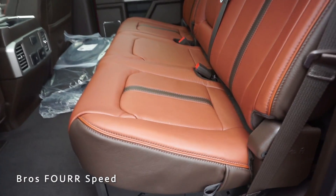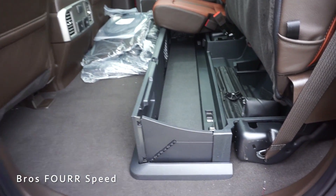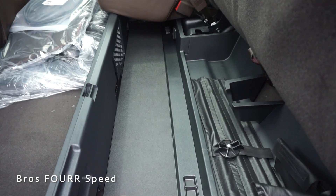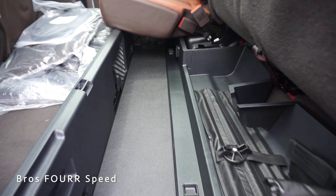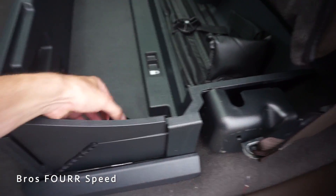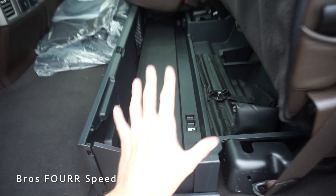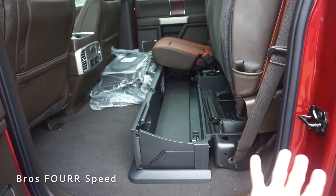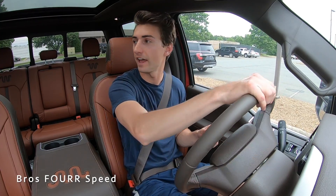For rear storage, lifting the seat locks it up and out of the way. There's a nice under-seat storage box that fits a ton of items. You can also unlock each side and fold the seat back completely flat, creating a flat cargo area when combined with the folded-down floor section.